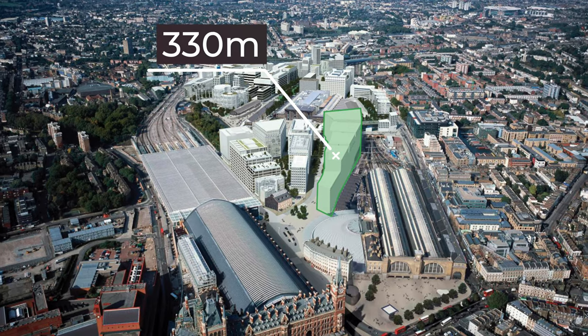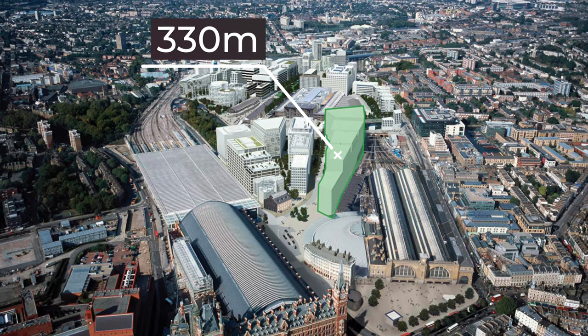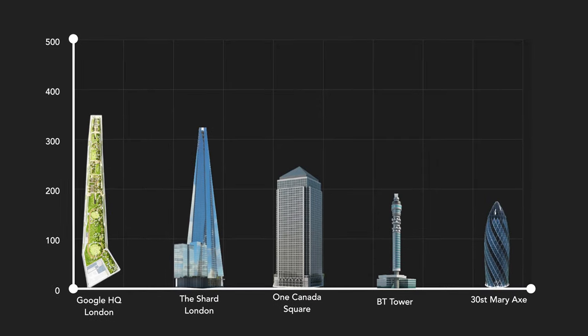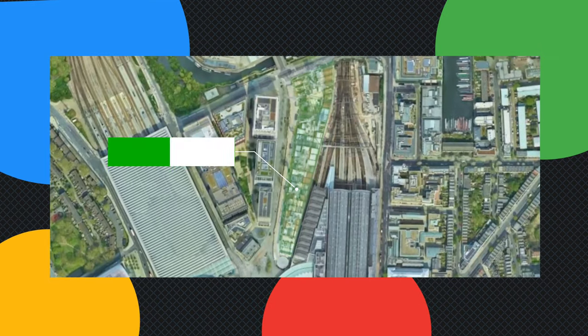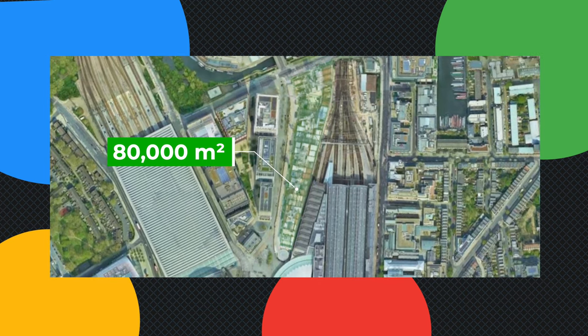Let's take a look at the exterior. This building has been coined a 'land scraper,' basically because it is 330 meters in length — which, to put it in context, is longer than The Shard is tall, which is kind of mind-boggling. It's not just long either — it's actually pretty tall, at 11 stories high, and there is over 80,000 square meters of space across the whole building.